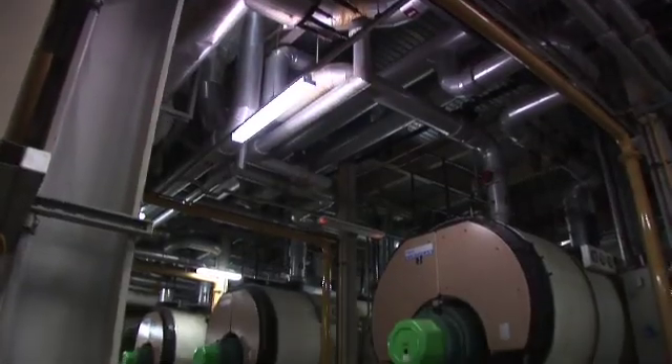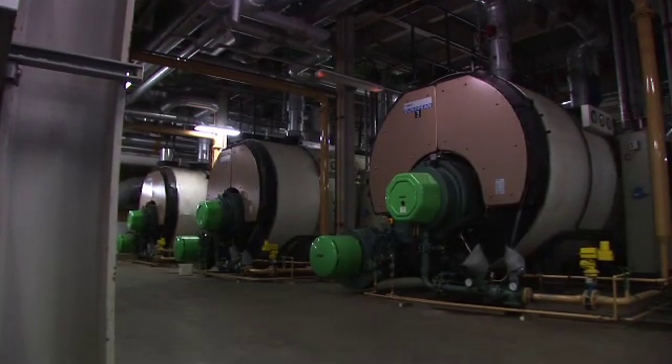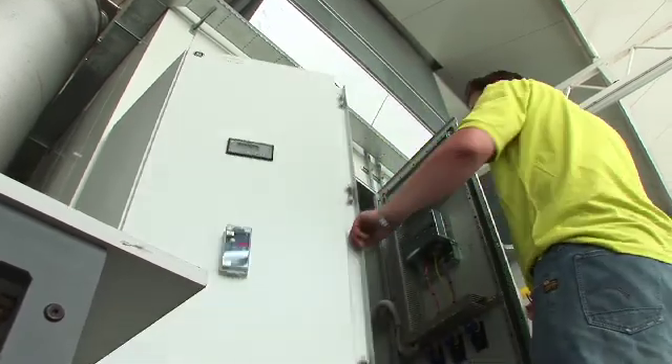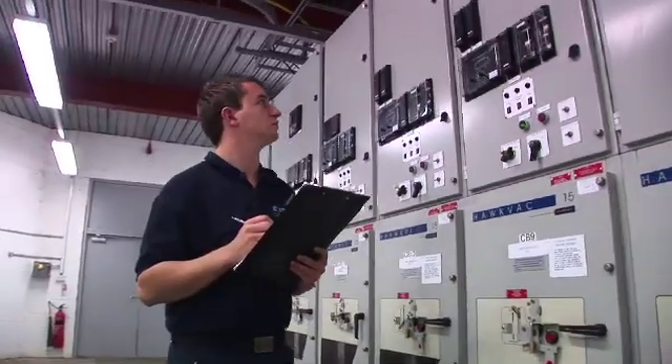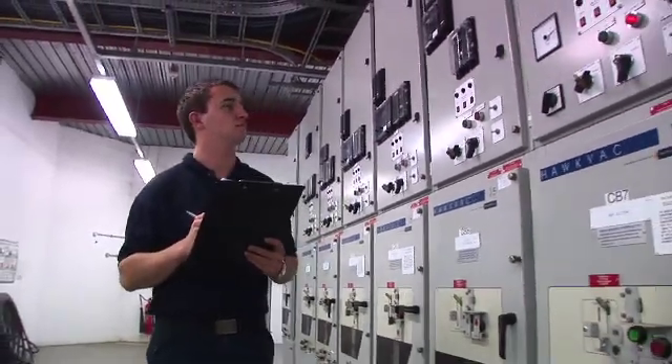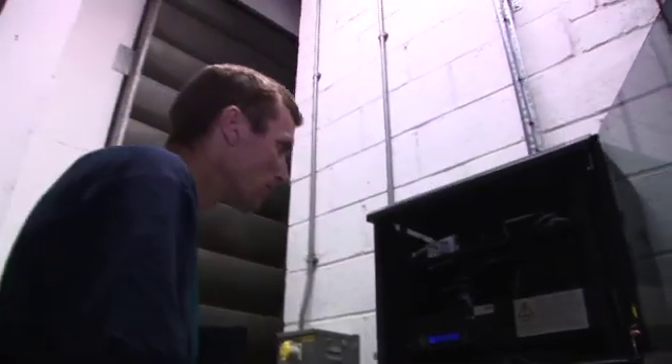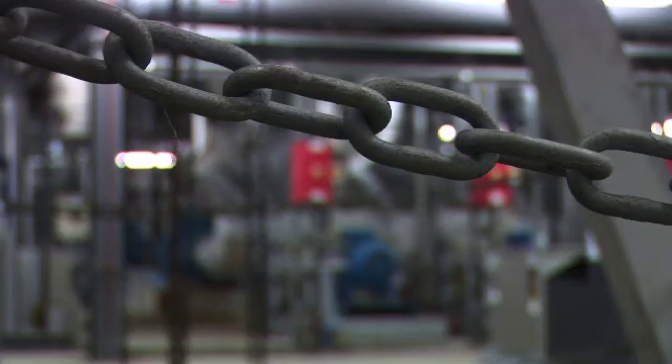We provide a reserve service to National Grid using the assets people already own. What the energy users get and the generator owners get is revenue. Firstly they get paid an availability payment for making their assets available whether or not they're actually required in real time. They also get paid an energy payment, termed a utilisation payment, for any energy that's required to be delivered.